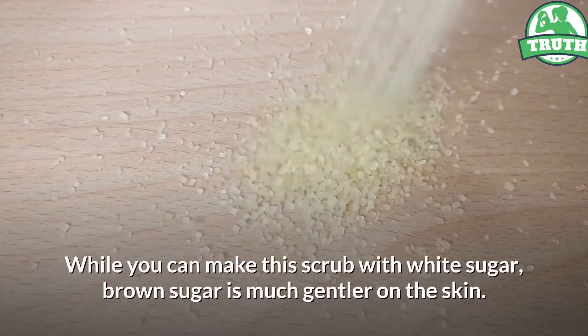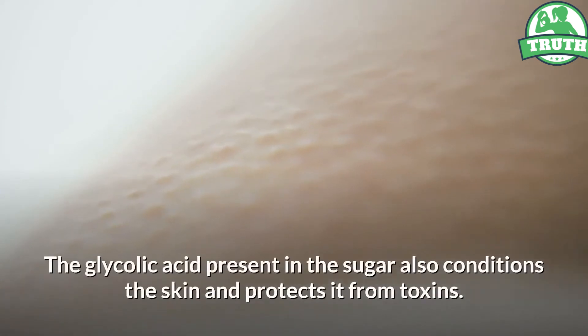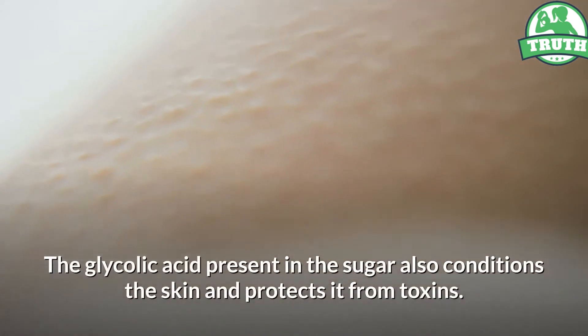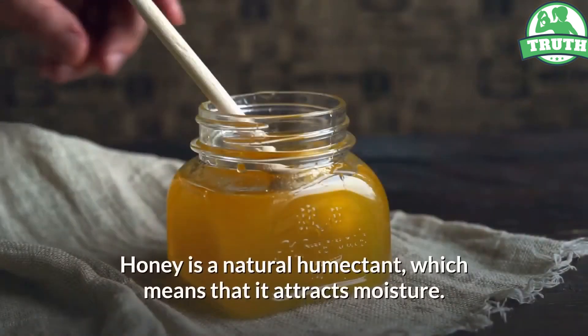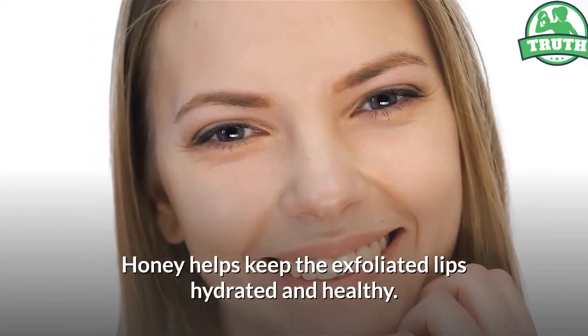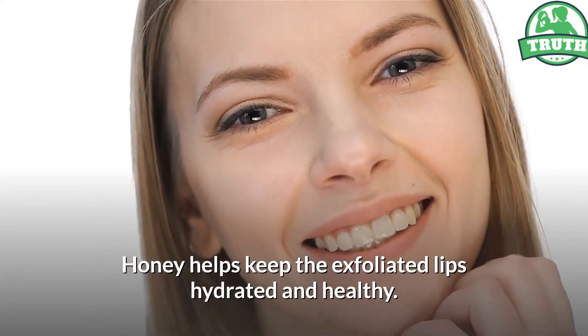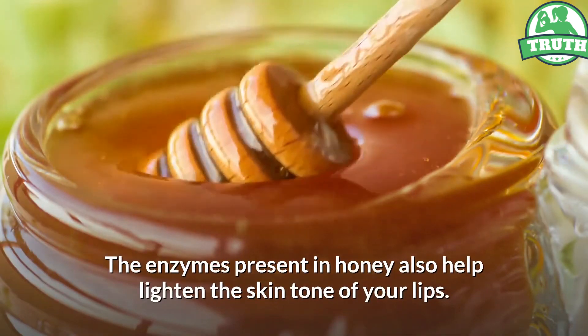While you can make this scrub with white sugar, brown sugar is much gentler on the skin. The glycolic acid present in the sugar also conditions the skin and protects it from toxins. Honey is a natural humectant, which means that it attracts moisture. Honey helps keep the exfoliated lips hydrated and healthy. The enzymes present in honey also help lighten the skin tone of your lips.